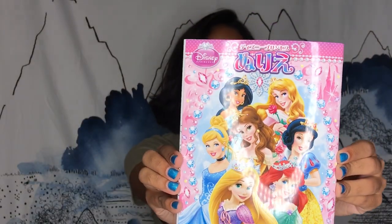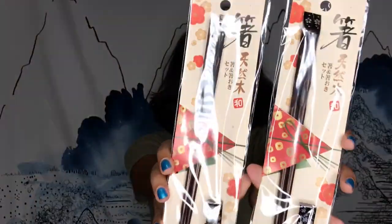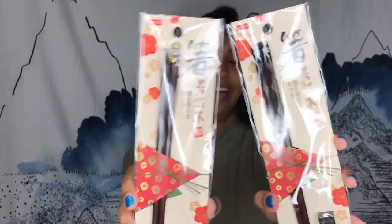And then a princess coloring book. More chopsticks with little chopstick rests included. And last but not least, we got some Minion tissues.